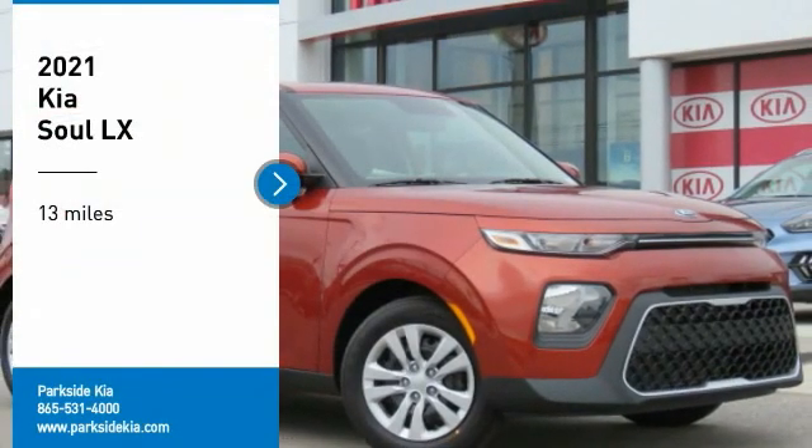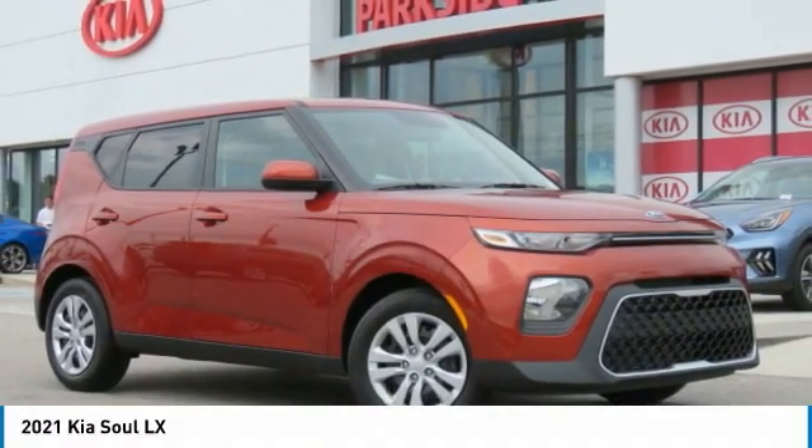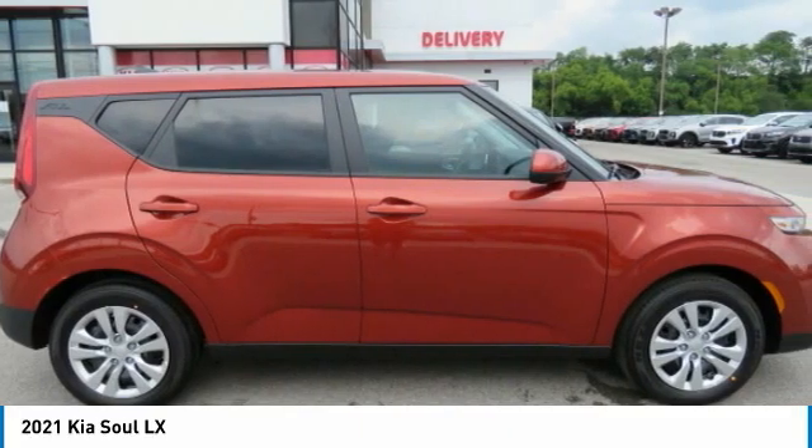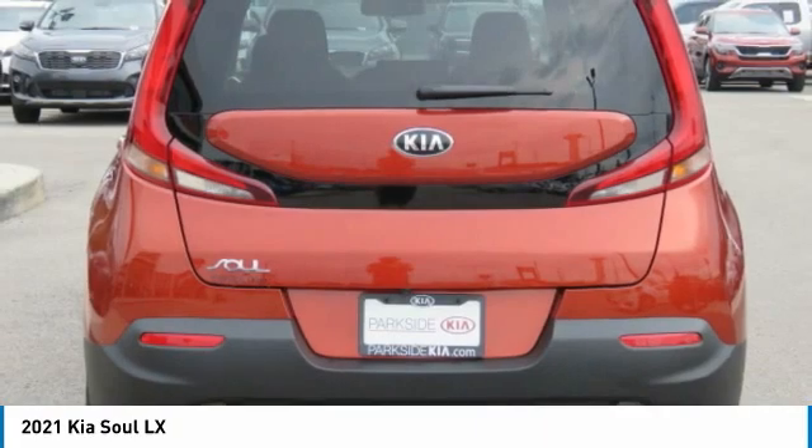Come test drive the 2021 Soul. The Soul is quick and ready with its innovative, catchy style, a sharp, roomy, and well-fitted cabin, and a comprehensive list of safety and fun features.